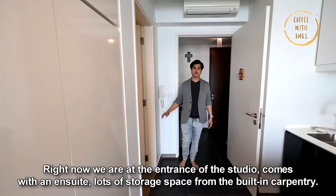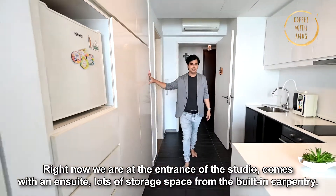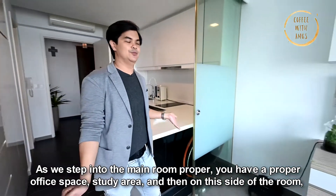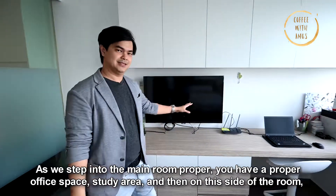Right now we're at the entrance of the studio, which comes with an ensuite and lots of storage space from the built-in carpentry. And then you have a fully functioning kitchenette. As we step into the main room proper, you have a proper office space and study area.